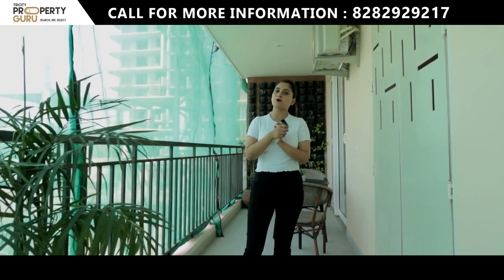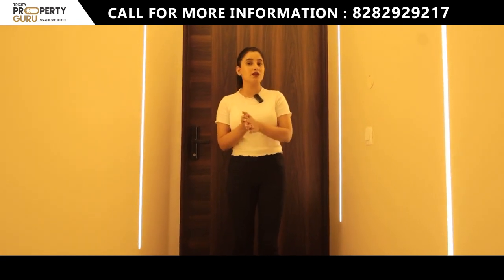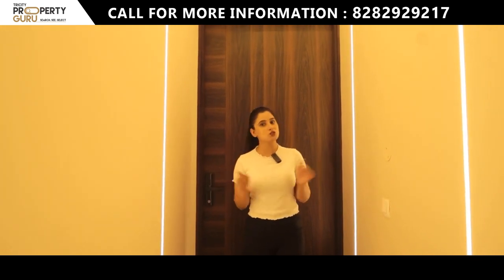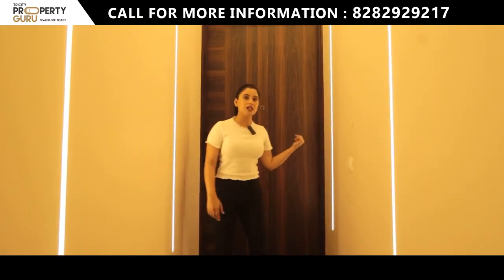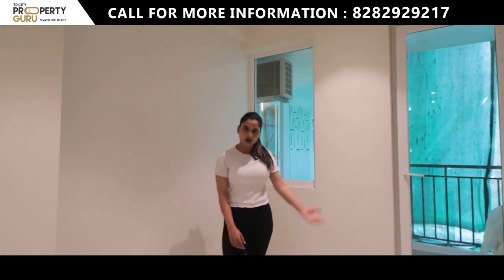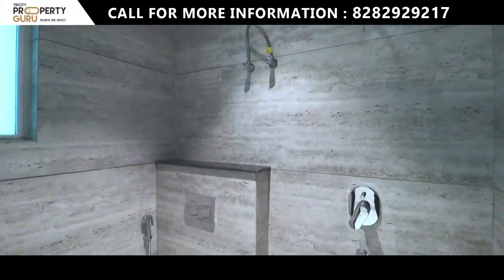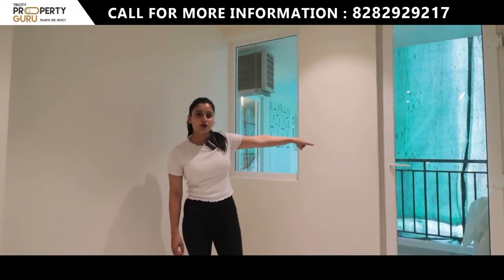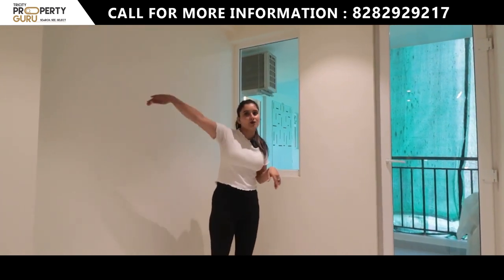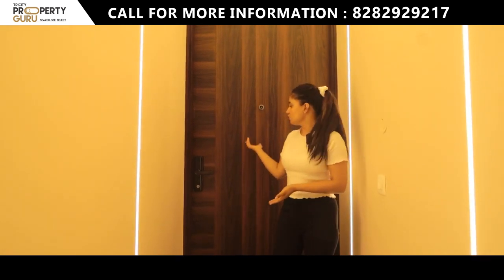So let's start our today's sample apartment review. Before entering the main flat, I will show you the Plus 1 room. This is your Plus 1 room, which you can use as a servant room, or if you want to make a small office space in the house, you can use it here as well. This is your washroom with premium fittings. If utilized as a servant room, there is a separate entry so your privacy is maintained, and you can enter the kitchen directly from here.